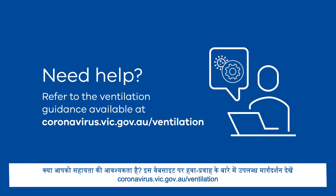Need help? Refer to the ventilation guidance available at coronavirus.vic.gov.au/ventilation.